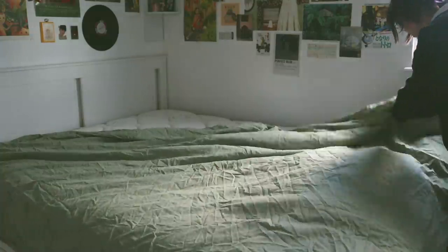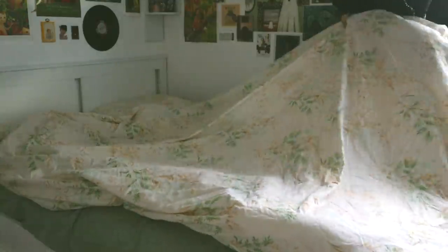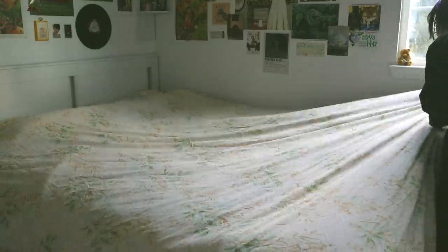Lastly, I got some new sheets. I was very excited about them — ignore the fact that they're wrinkly — but I think they're still pretty cute and I am obsessed with the botanical print on them.